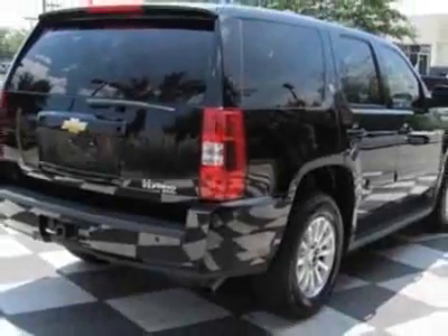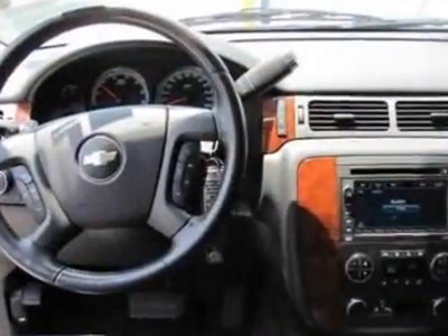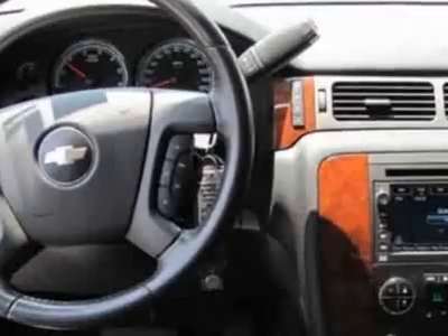This vehicle gets 20 miles per gallon in the city and 20 on the highway. This Tahoe Hybrid boasts a 6.0-liter engine and has a 4-speed automatic transmission. Another great feature is that this vehicle is a hybrid.